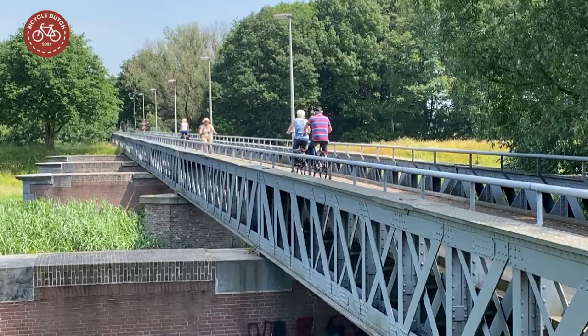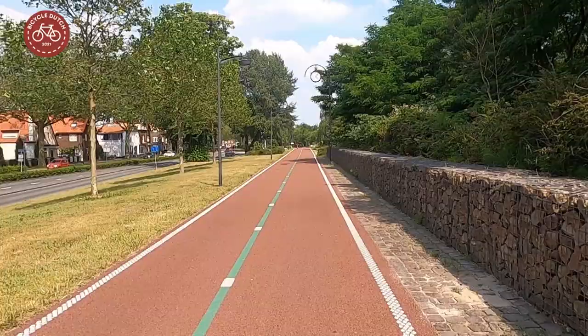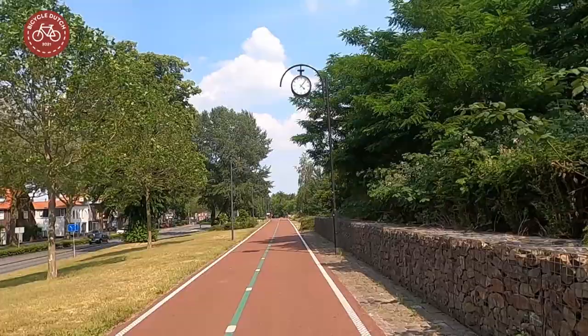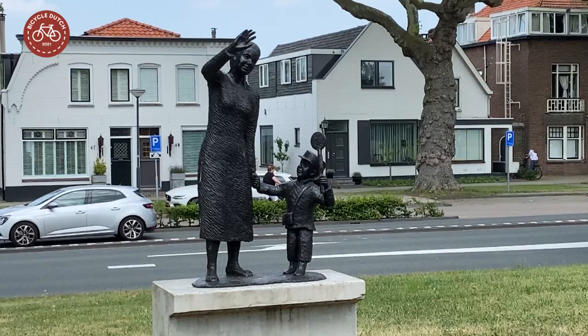In Waalwijk the old railway bridge has been partially preserved, and people can now use it for cycling. A station clock shows people where one of the platforms of Waalwijk's station was, and a statue shows a mother and child waving to a train.